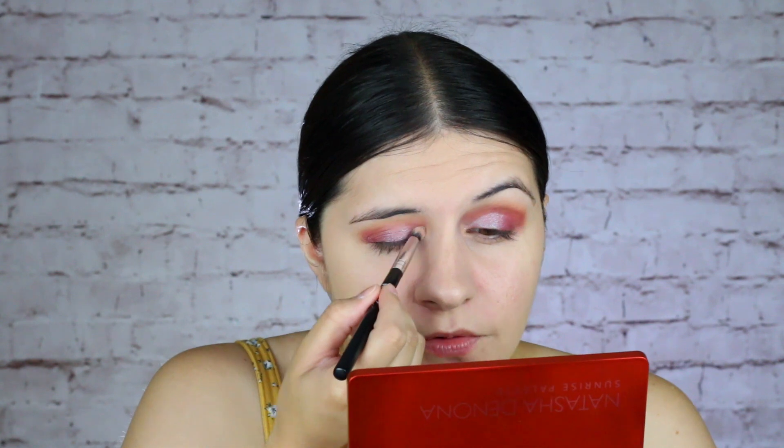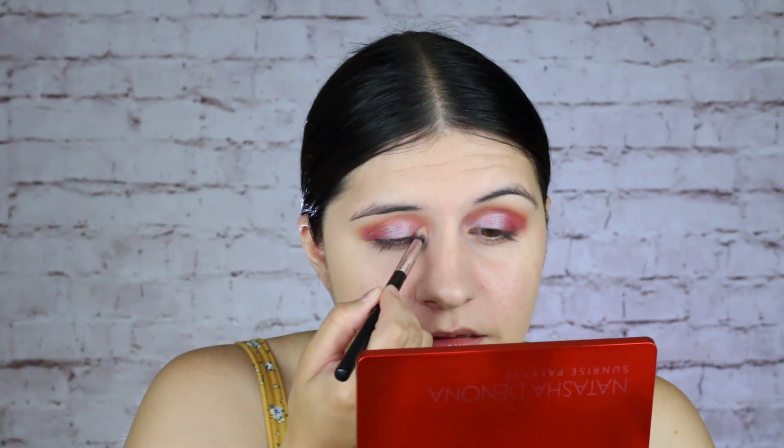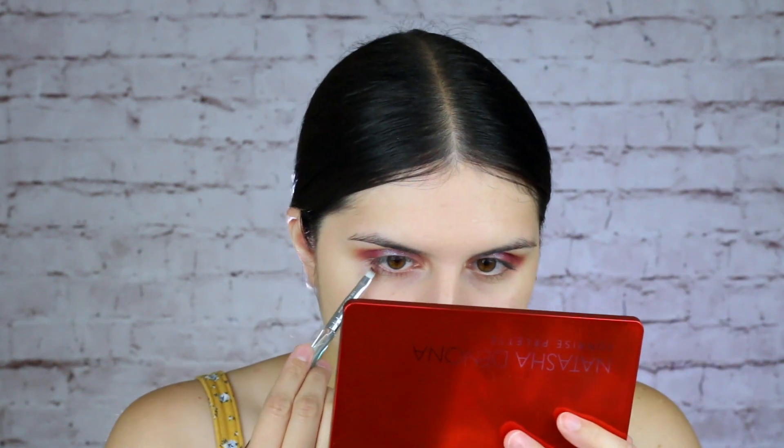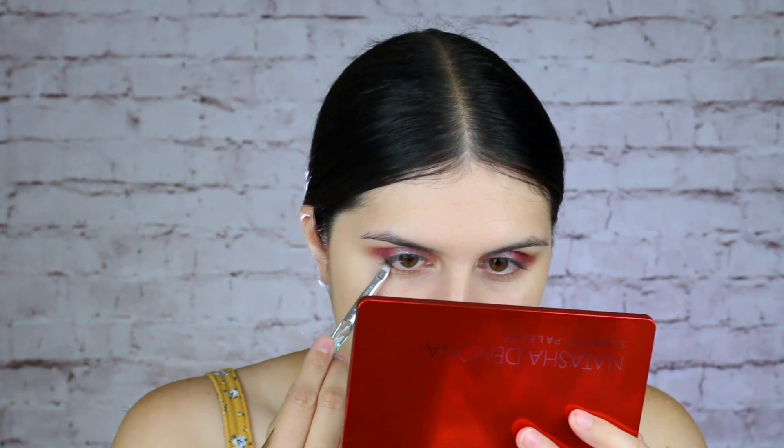I'm going to dip into the Clove shade on a really small brush and just put it in the very outer corner, then slowly blend it into the crease a little bit. Then I kind of want to lighten things up, so I'm going to dip into the shade Aster — it's a gorgeous, gorgeous purple glitter — and lightly tap that all over my eyelid. So beautiful. I'm also going to go into the shades Laurel and Gate, kind of mix them together, and put them in the inner corner of my eye.